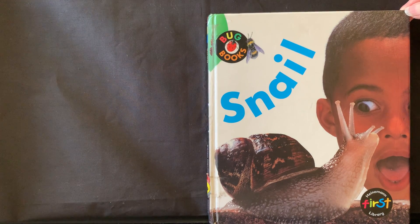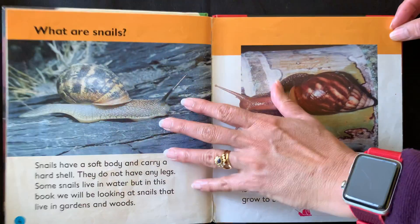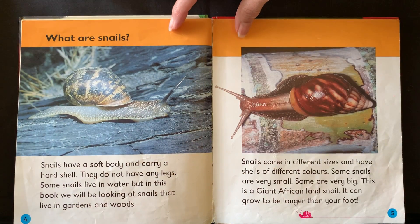Snail by Karen Hartley and Chris Mackrow. What are snails?